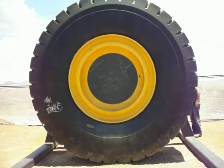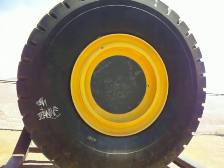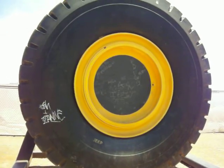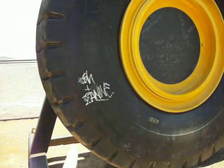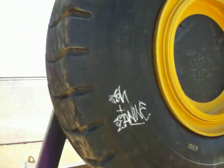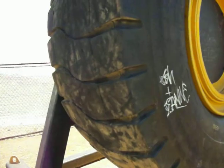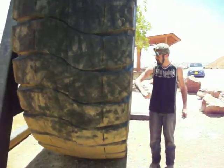And guys, we got graffiti on it. Seriously, guys, when you come to these places, don't tag this stuff up. Show a little respect. I hate seeing this — it's disrespectful. When you come to these different places, show some respect.